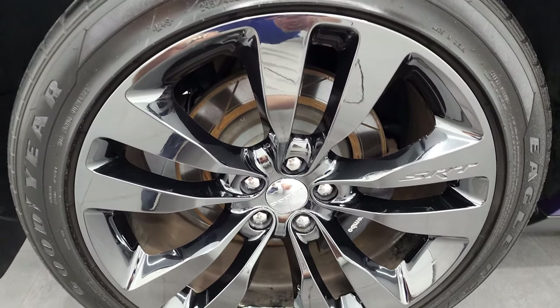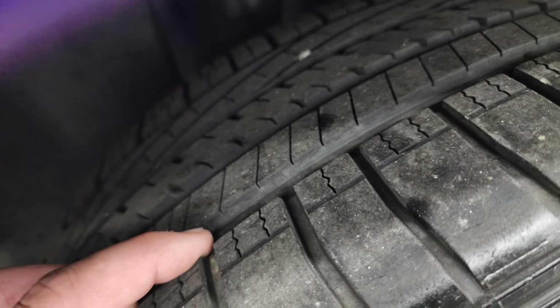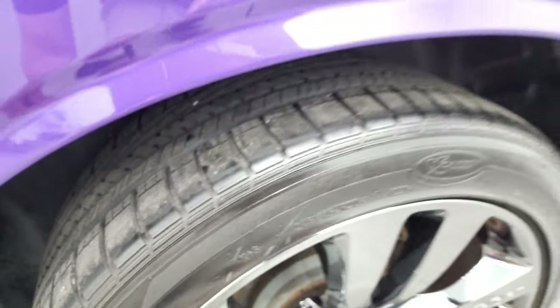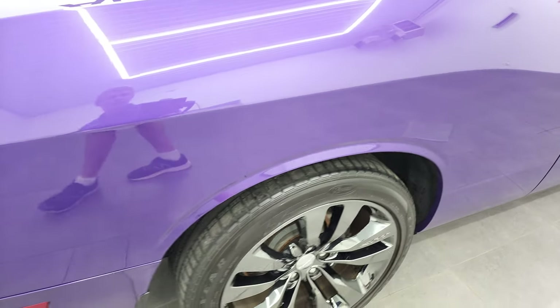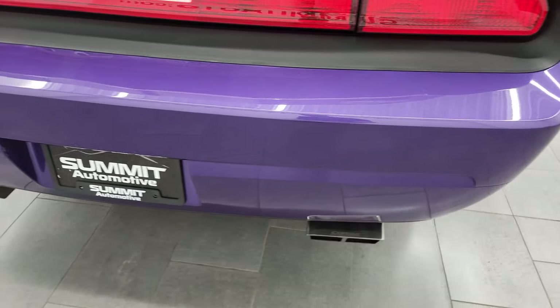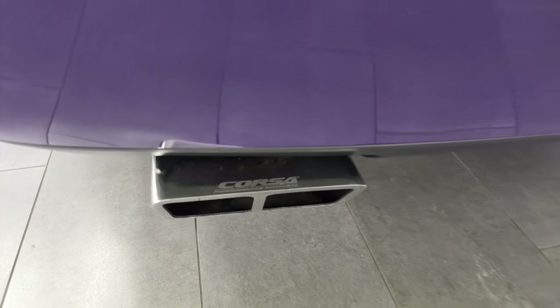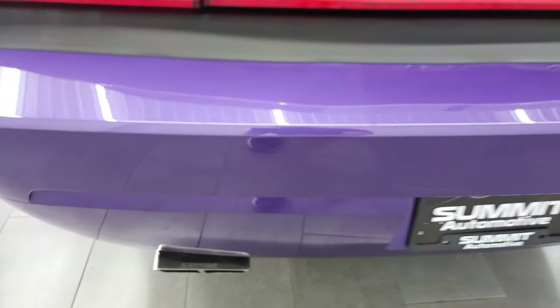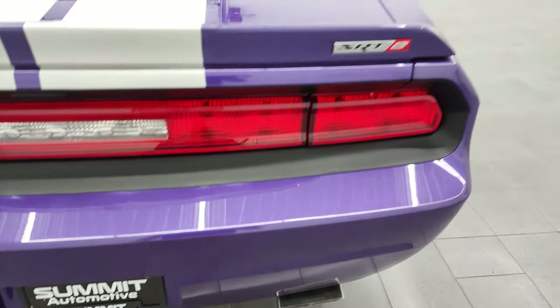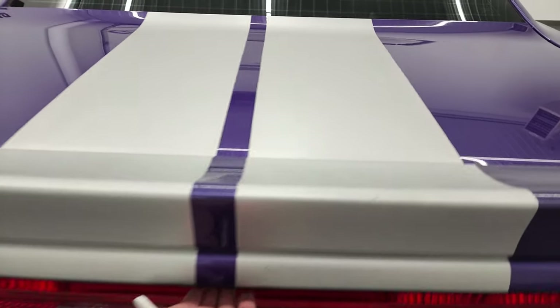Back rim, absolutely perfect, no scuffs or scrapes on there. And the back tires, you can see just how much tread is left on those — just as much as the front, maybe even a little bit more. Coming around to the back, rear bumper is in nice shape, this does have Corsa exhaust. I'm going to start this baby up in just a little bit, so stay around for that. It does sound very good. Trunk lid is in nice condition as well, I didn't see any major dents or dings on there.